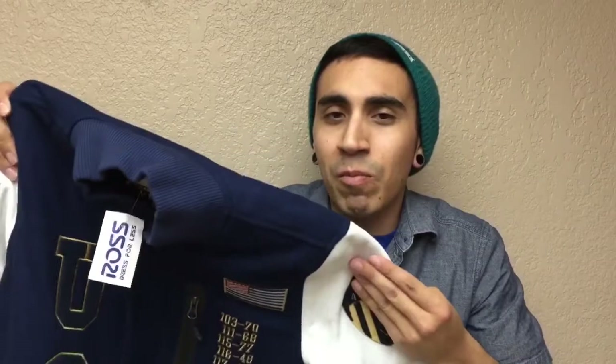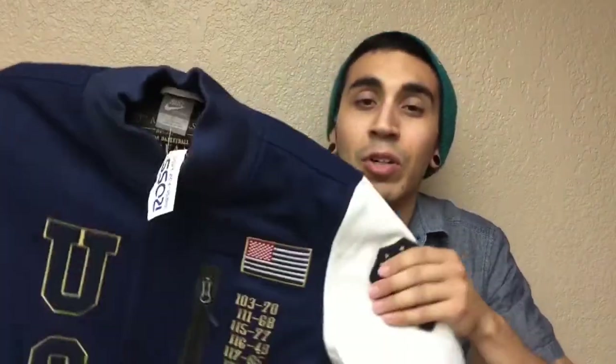And that's why we play the game, folks. You find random stuff at Ross that you can resell or keep for your collection. This came out like in 2002 and we're in 2015.